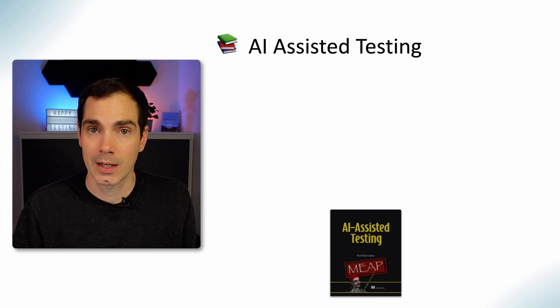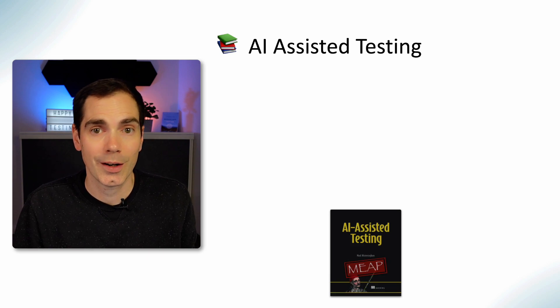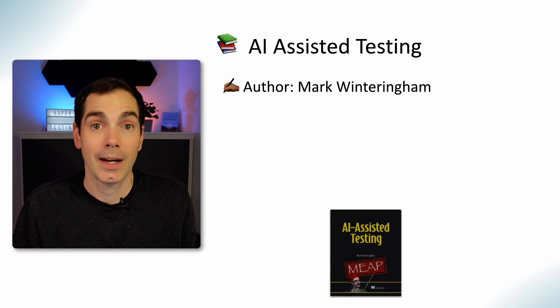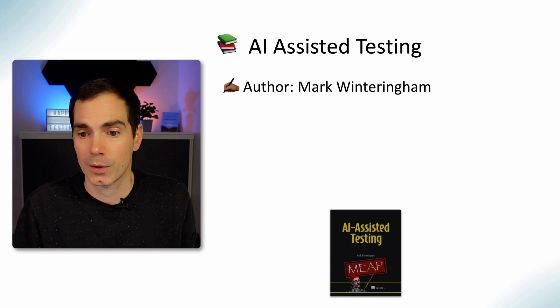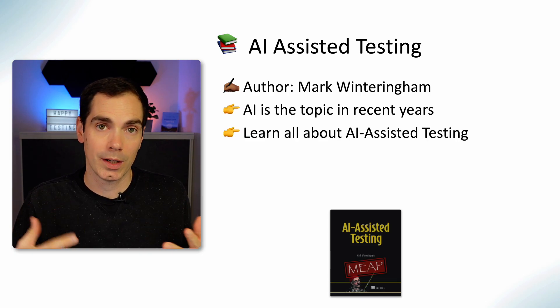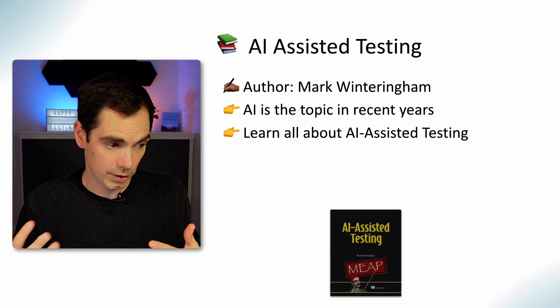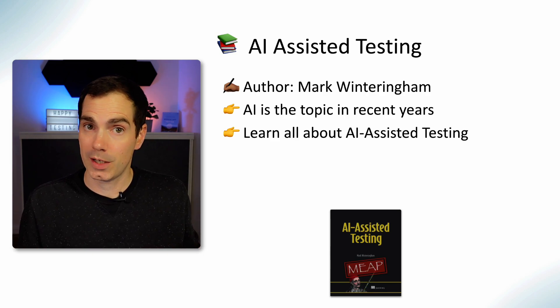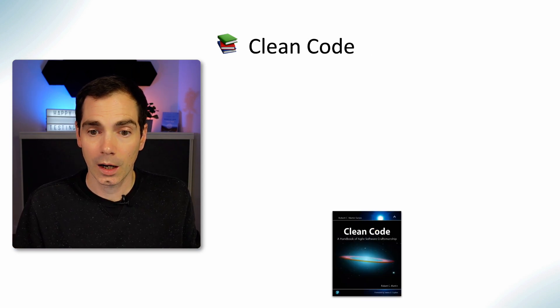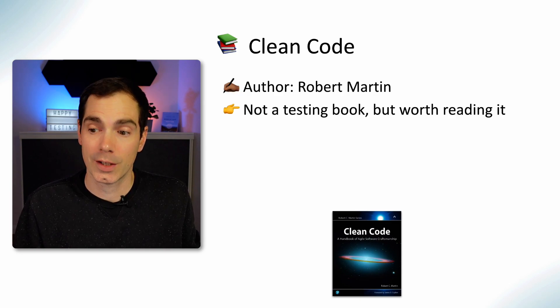AI Assisted Testing — yes, AI is everywhere these days. As I mentioned, I interviewed Mark on my channel about this book. If you'd like to learn more about what's going on with AI, how to test it, what LLMs are, what generative AI means, and what prompt engineering is — go and read this book. I can only recommend it; it's really good.